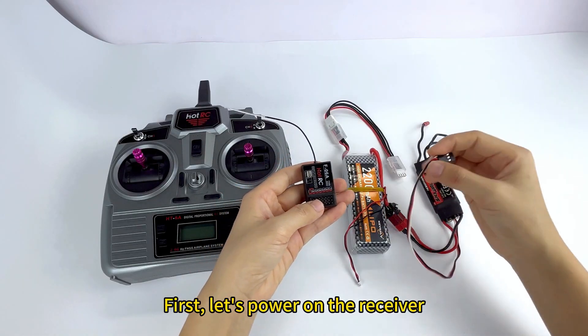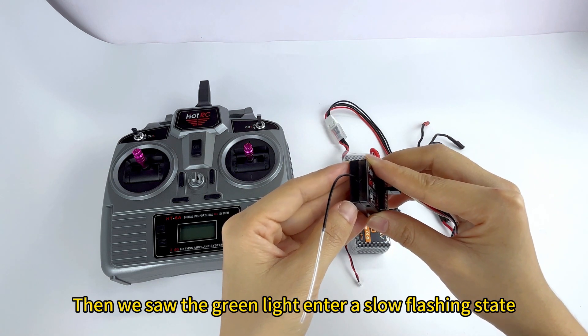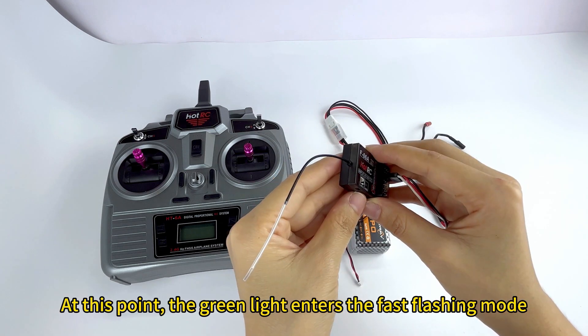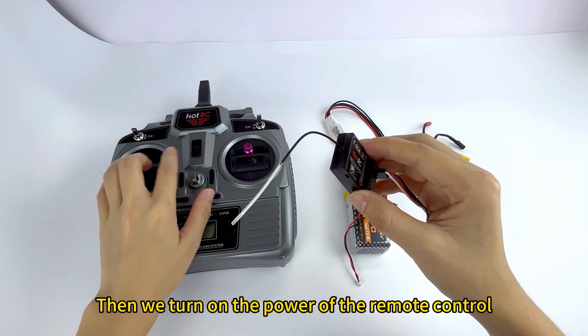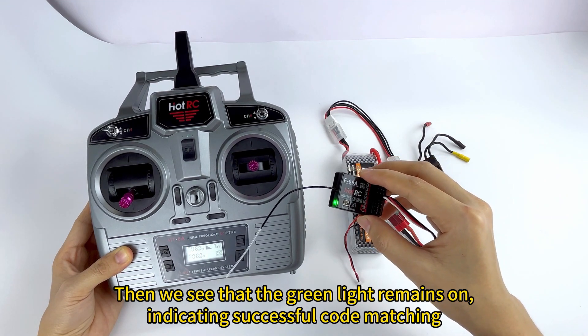First, let's power on the receiver. We see the green light enter a slow flashing state. Press the code matching button once — at this point the green light enters fast flashing mode, indicating it has entered the code matching state. Then turn on the power of the remote control, and we see that the green light remains on.